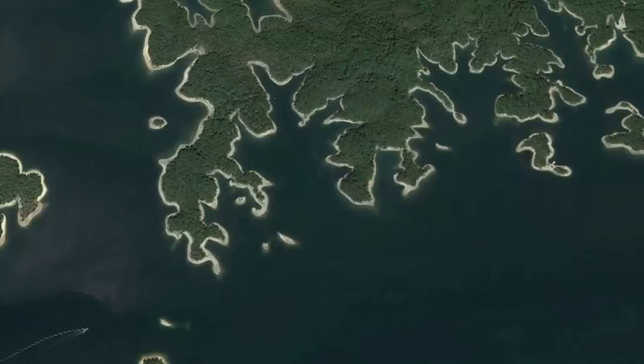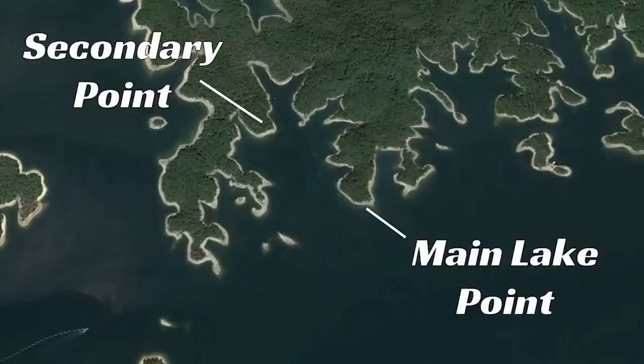The next place I like to fish is any type of main lake or secondary point. After the fish spawn — usually by the first or second part of June — they start using these points pretty heavily. How I fish them depends completely on water clarity and type of lake, but early in the morning I like to start with a walking topwater like a Megabass Diamante or XerioSpook. As the sun gets up, fish move out a little deeper on the point — maybe start fishing a Megabass Dark Sleeper, a big worm, a football head jig, or a deep diving crankbait.